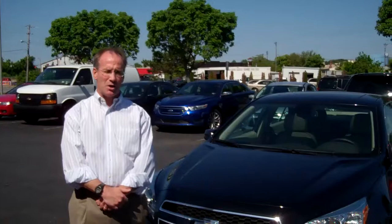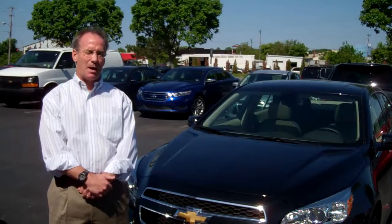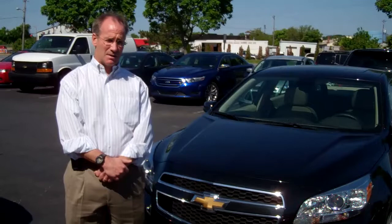It's mild hybrid technology. It's GM's patented exclusive e-assist program that has a small lithium ion battery that translates into 37 highway MPG in a mid-sized car, which is pretty phenomenal without the full hybrid investment that a lot of people are really having a tough time making in these economic times.